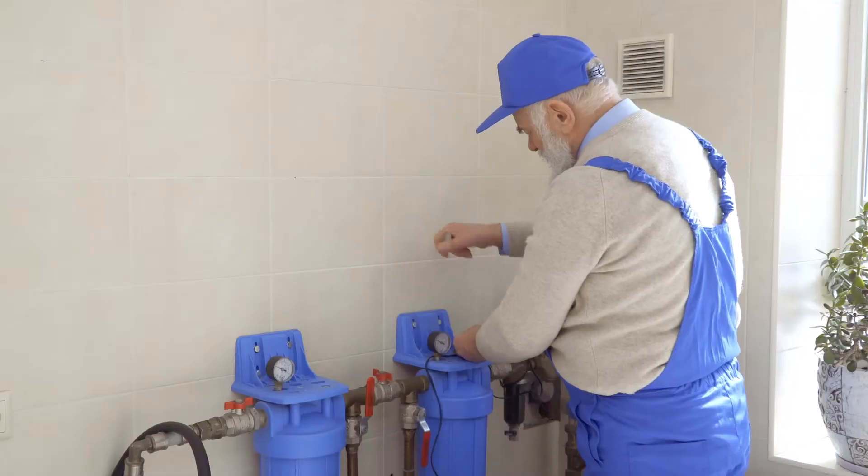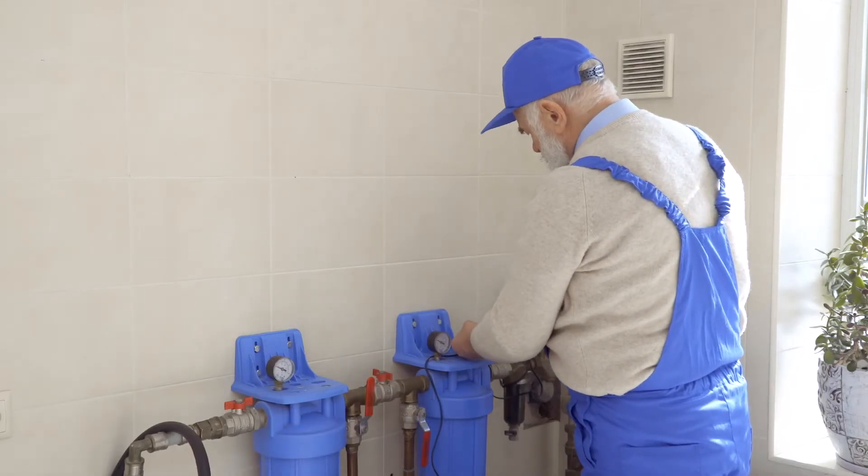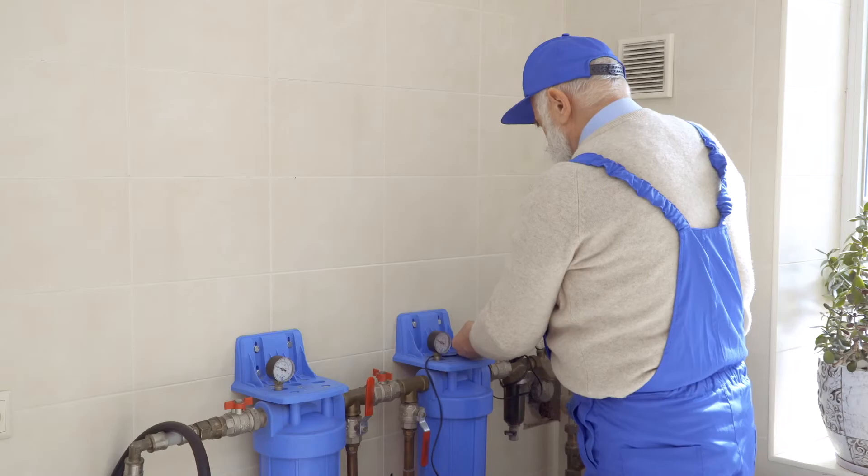Once you've decided which boiler to invest in, you'll need to learn how to best take care of your boiler so you can get your money's worth. Make sure the pipes are insulated to save energy. It's also a good idea to bleed the air regularly to prevent air bubbles. Don't forget to vacuum the radiators and check your boiler's water level too.